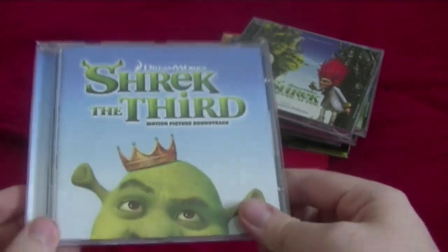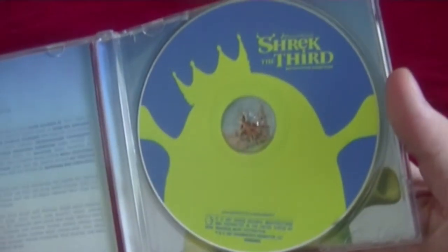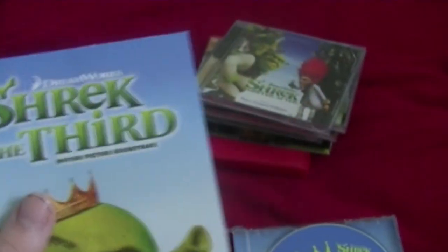Next one is the Shrek the Third soundtrack — also got this for my birthday. Here's the front, this spine, and the back. Here's the disc — that's a pretty cool disc design, I'm not going to lie. And once again it comes with a booklet. Here's something interesting: if you lift it up like this, it is actually a poster. I'm not going to hang it up because this is very collectible, and I love this so much.